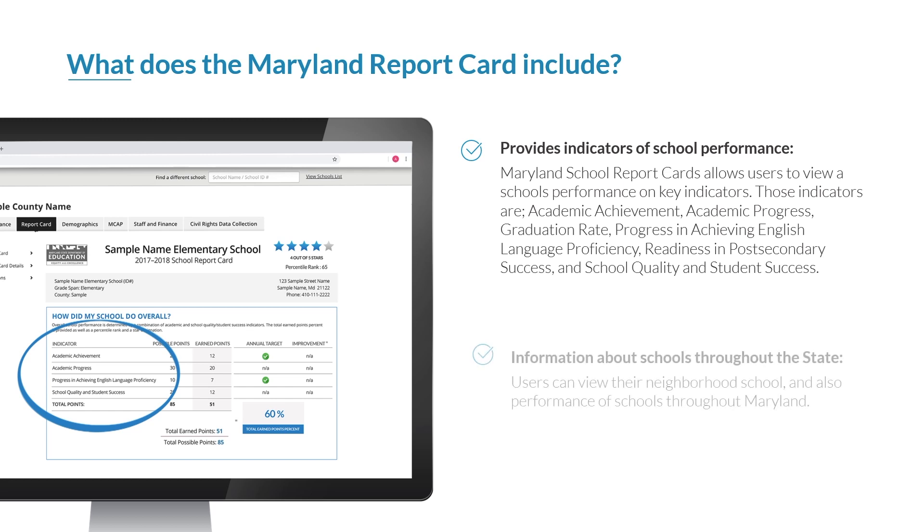The report card also includes information about schools throughout the state. Users can view their neighborhood school and also the performance of schools throughout Maryland.